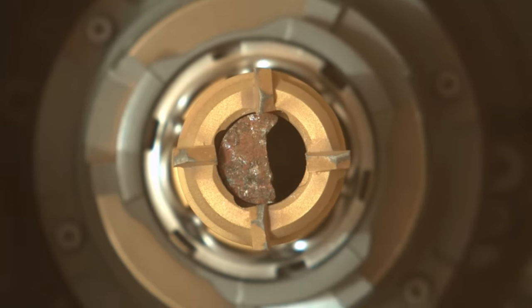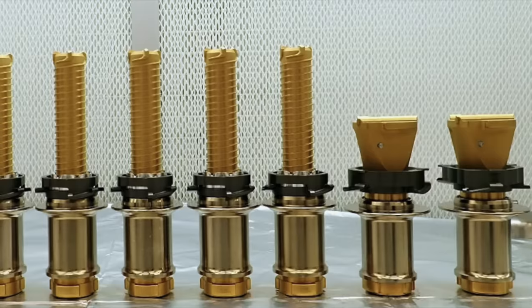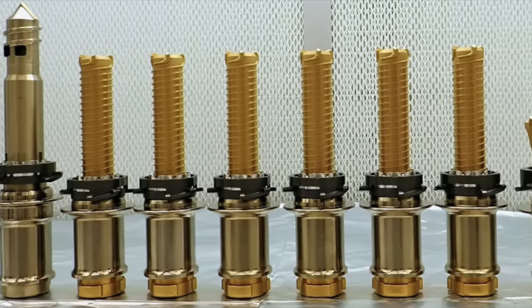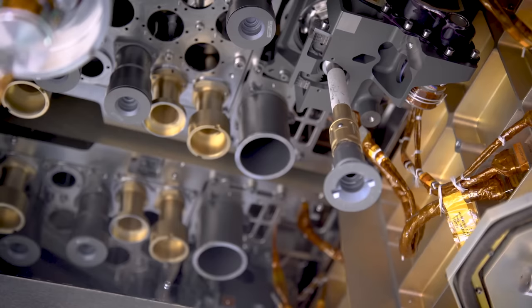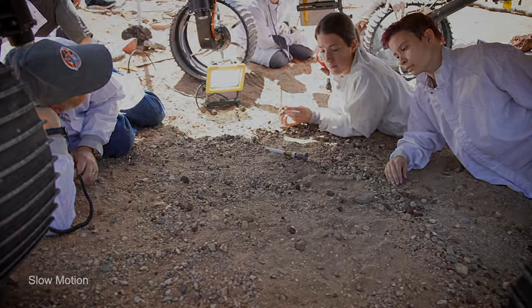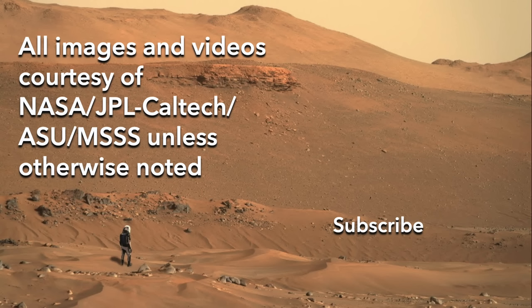It seems pretty clear now that the stuck rock fragment is not budging. But not to worry — the engineers wisely equipped Perseverance with six interchangeable coring bits. That means the bit with the obstinate mushroom can be retired, or maybe dropped in the dirt if the engineers want to show it who's boss.